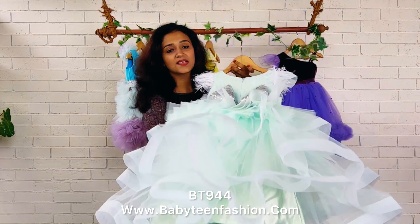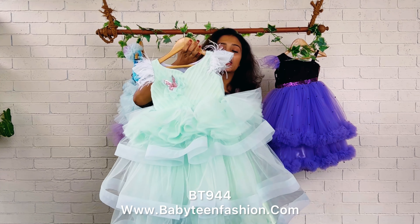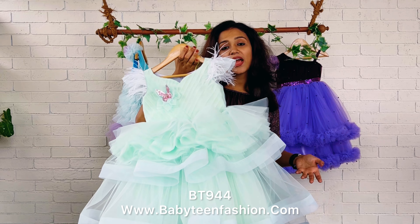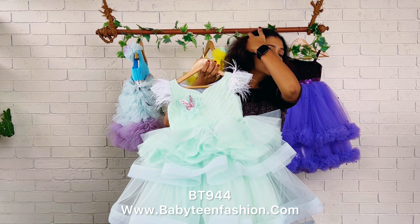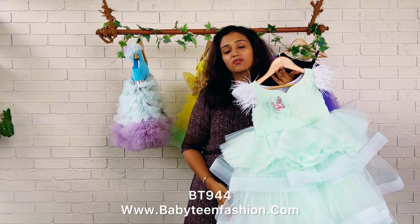The same skirting is given on the back as well. So if you are looking for something done in a very soothing colour, you can definitely go for these kinds of colours — this is a very grand dress, I would say. And also if you like the pattern but want a different colour, we can help with that.